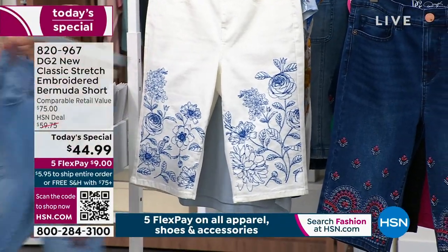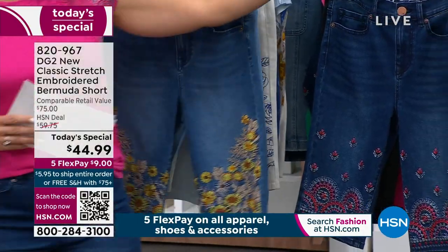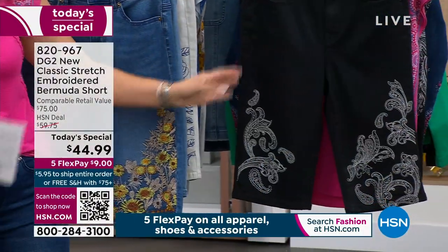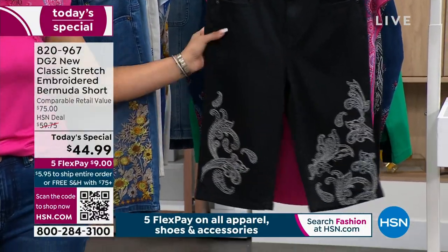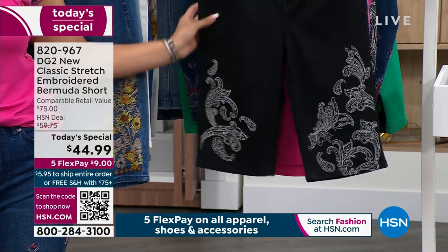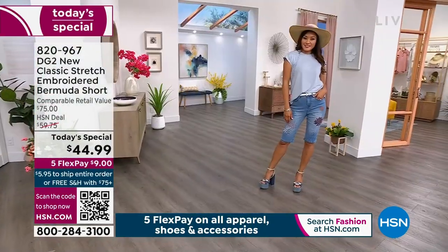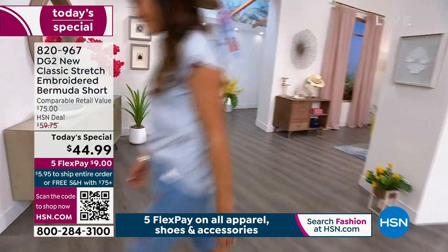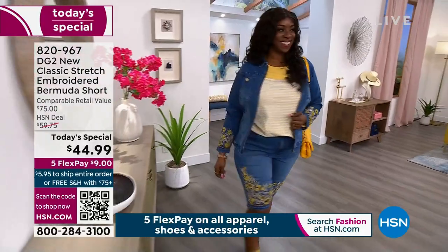The last color to share is the black — look at the stitching on this one, absolutely gorgeous. Whether you're shopping by color or by beautiful embroidery, you have a winning look for spring 2023. Shop by your size: 0 to 16, or 16 to 24 Women. Also shop by your height — we have average and petite lengths. Average length is 13 and a half inches, petite is 12 and a half inches.